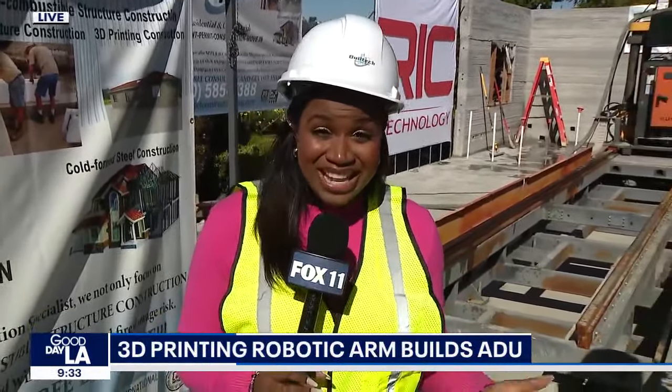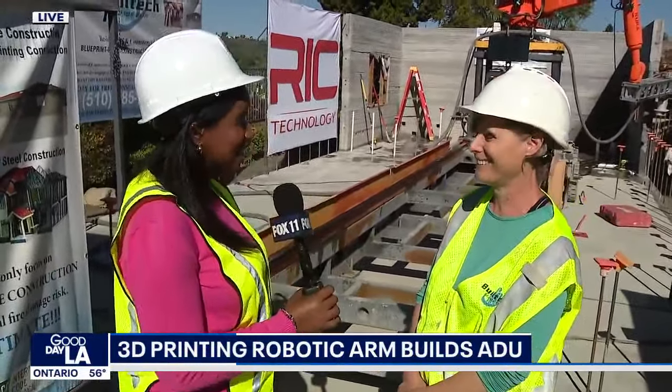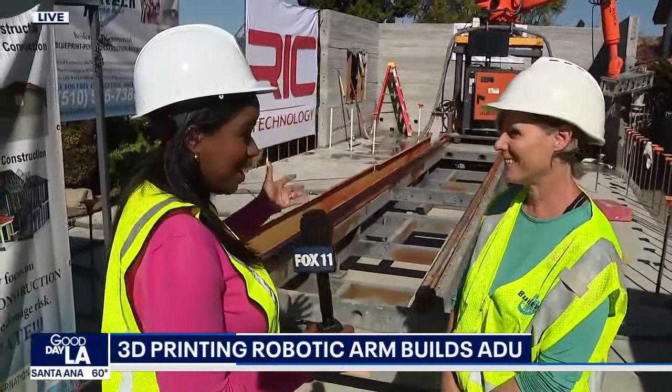I am now joined with Telly Gonzalez. She and her husband are the owners of K4K Construction. Thank you so much. And I understand that you're one of the main people operating this arm — if you can talk about that process.